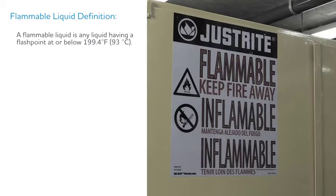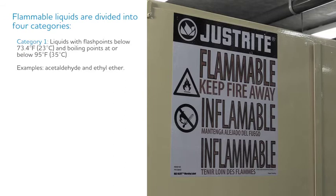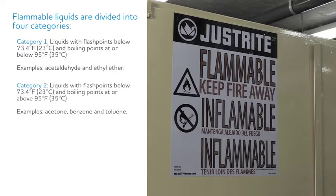First, we need to know what defines a flammable liquid. A flammable liquid is any liquid having a flashpoint at or below 199.4 degrees Fahrenheit. Flammable liquids are divided into four categories. Category 1 are liquids with flashpoints below 73.4 degrees Fahrenheit and boiling points at or below 95 degrees Fahrenheit. Some examples are acetaldehyde and ethyl ether. Category 2 are liquids with flashpoints below 73.4 degrees Fahrenheit and boiling points at or above 95 degrees Fahrenheit. Some examples are acetone, benzene, and toluene.